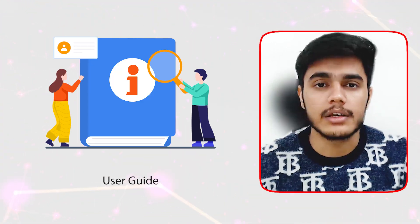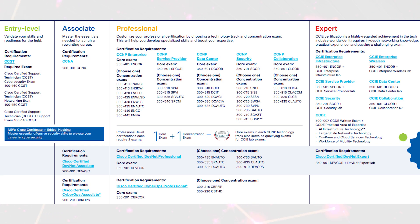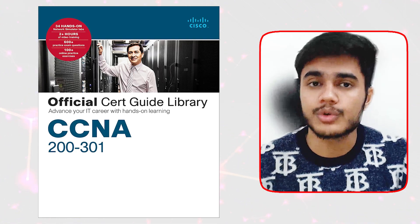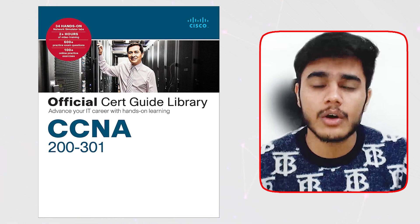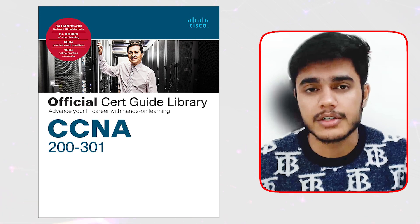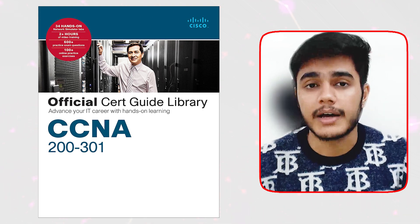I'll share some amazing resources that can help you prepare well, like guides and online courses you can refer to during your CCNA journey. The very first thing I'll strongly recommend is to read the official certification guide provided by Cisco. That's the best book you can refer to, and I'm pretty sure once you go through it, you will love the content inside. It will help you understand all the topics really well and make you prepared for the CCNA exam — that's the only book I can recommend and the one I used during my own CCNA journey.